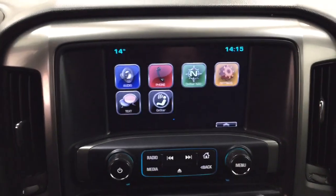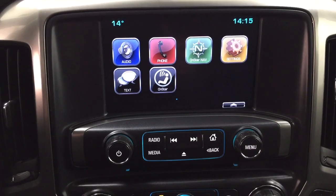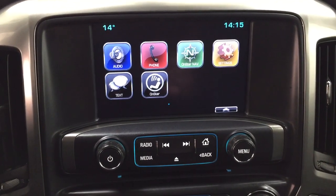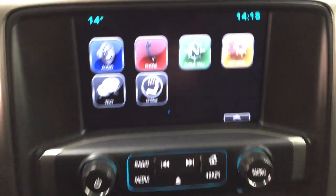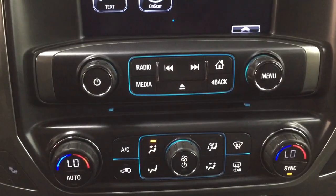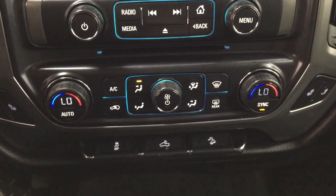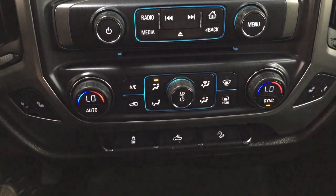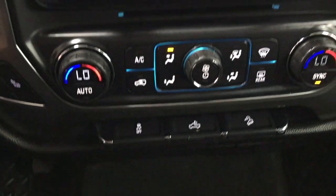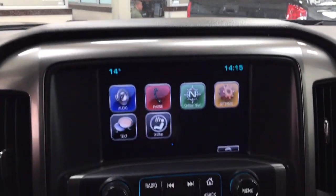Taking a closer look at your center dash as well as your touch panel display, you have a couple of different features, which include the exterior temperature gauge and digital clock. As you can see with your menu screen, you have your audio, phone, as well as your settings menu, and a couple of other additional features. Audio controls as well as your temperature controls — just look down below for the dual zone climate control and your heated seat controls for your driver and passenger, located on either side. You also have your traction control on and off. And up top here, you have your OnStar availability on your rear view mirror.